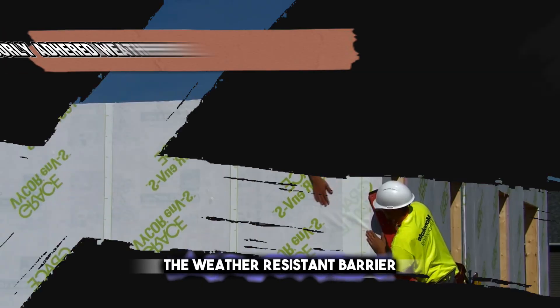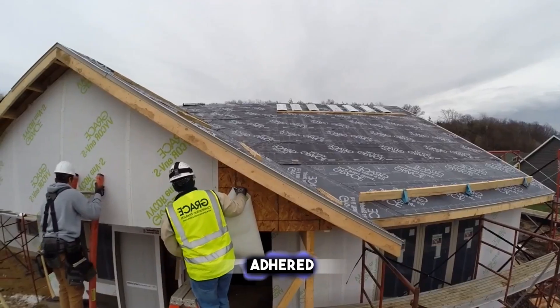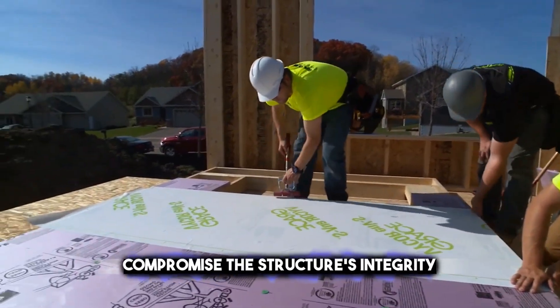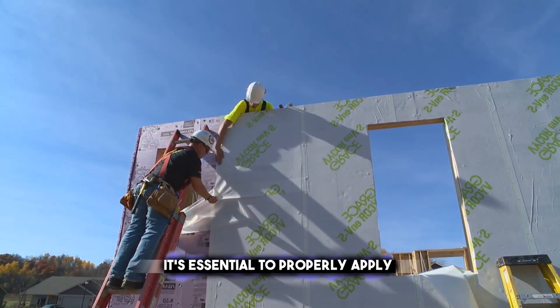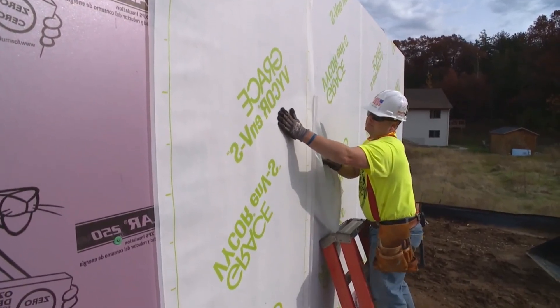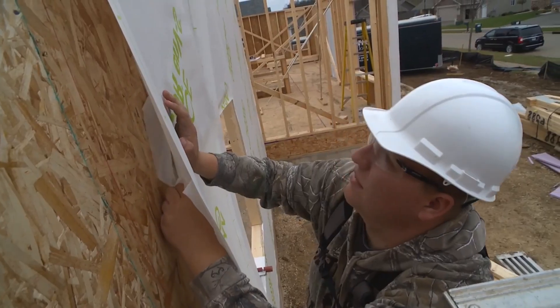The weather-resistant barrier shields against external elements. However, a poorly adhered weather-resistant barrier can compromise the structure's integrity. To ensure optimal performance, it's essential to properly apply flashing tapes and membranes. These materials seal the joints and prevent water intrusion, which can lead to mold growth and structural damage.